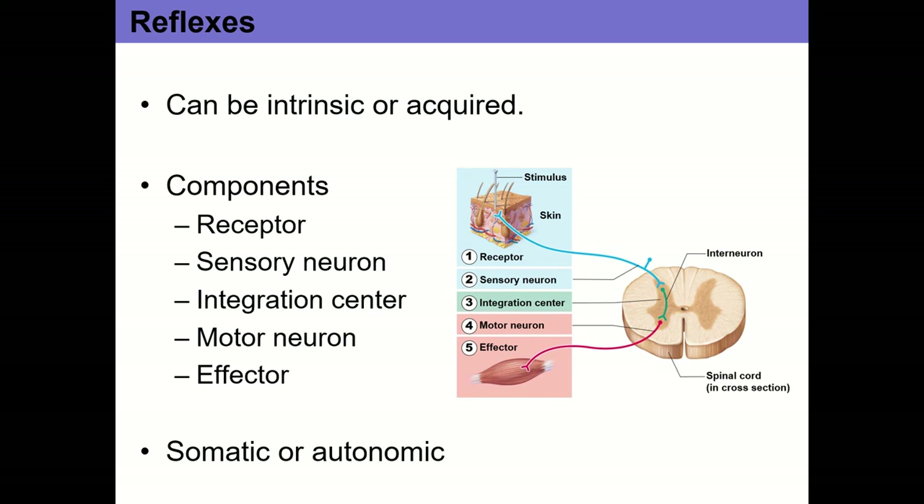In terms of somatic versus autonomic reflexes: the pain withdrawal reflex is a somatic reflex because it activates skeletal muscle. Autonomic reflexes, in contrast, activate smooth muscle, cardiac muscle, or glands. The autonomic nervous system controls heart rate, breathing rate, glands, etc. An example of an autonomic reflex is the pupillary light reflex — shine a penlight in front of someone's eye and their pupil will constrict to limit light entry. You don't have to think about it; it innervates smooth muscle to produce pupil constriction.